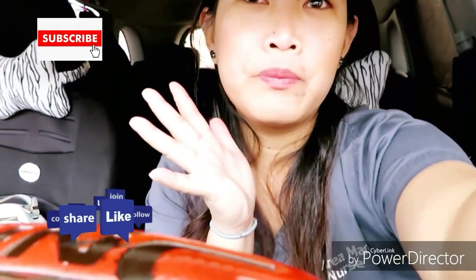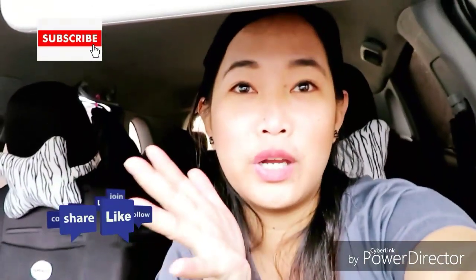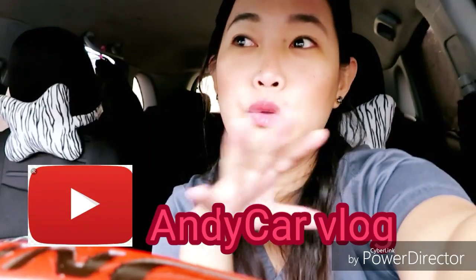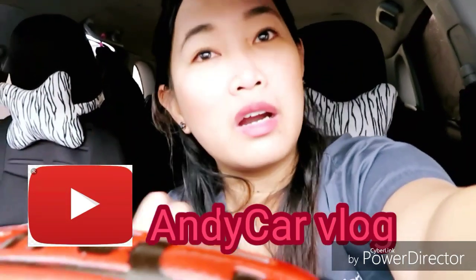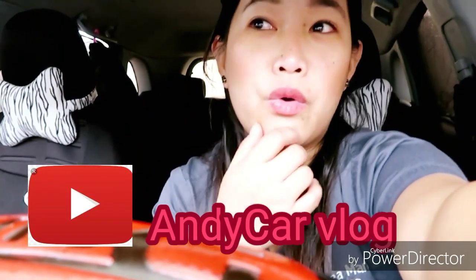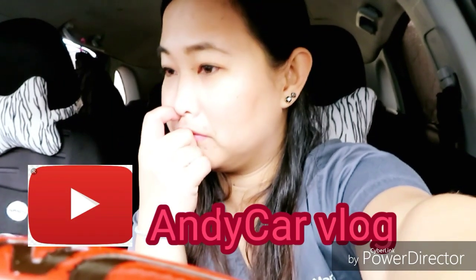If you enjoyed my car tour and you want me to do more about my car, I'm also going to be vlogging about carpools and my playlist. I love Ariana so I'll be playing her music, but right now this is Olivia — I think it's the Tequila song.